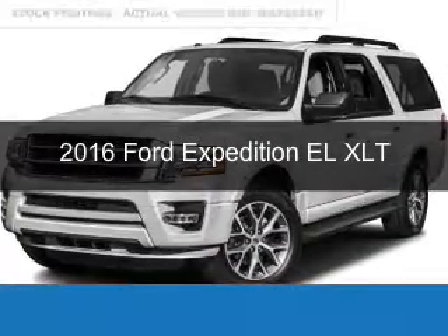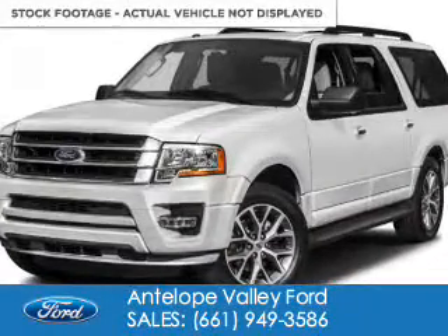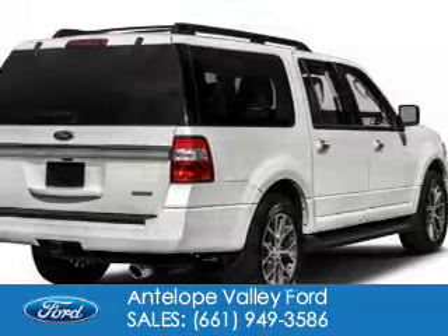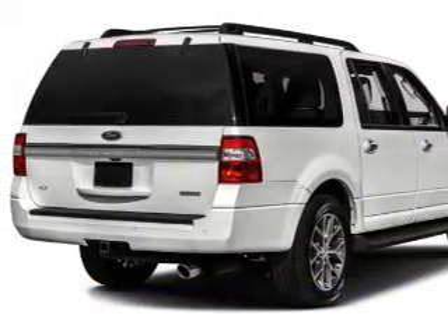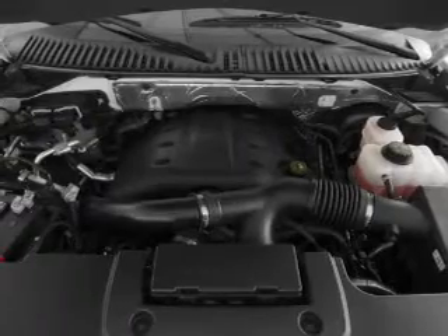This is a new 2016 Ford Expedition EL. It's powered by four-wheel drive, a 3.5-liter six-cylinder engine, and a six-speed automatic transmission.